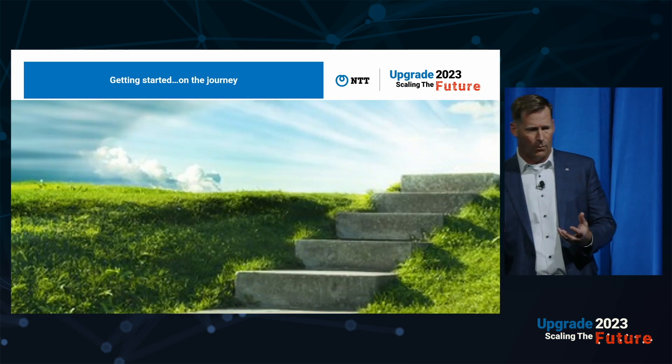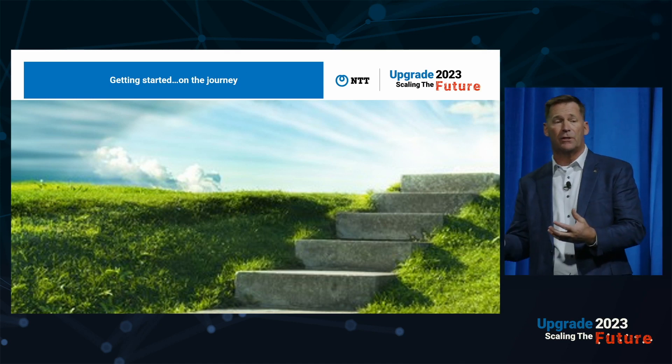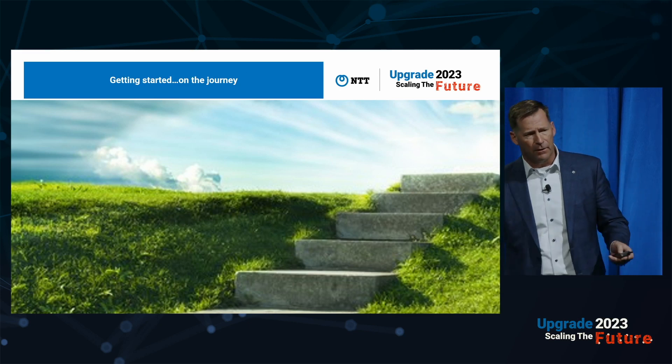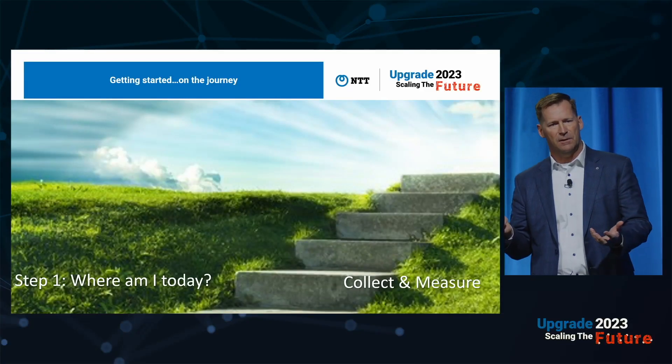Sustainability is in our vernacular and going forward. Younger generations are adopting it like no other generation before them — it is going to happen. The SEC has come out with guidelines they're going to start putting in place in 2024. So when the dust settles, will you be ready as a company to start reporting on that?